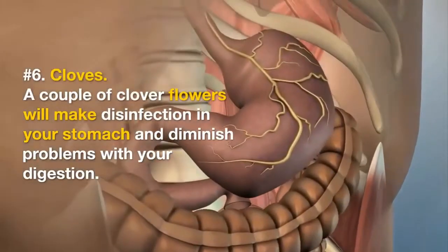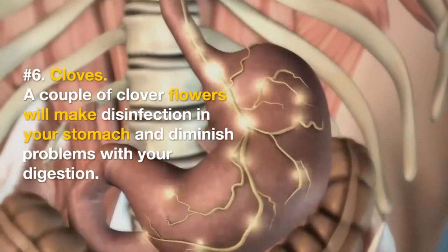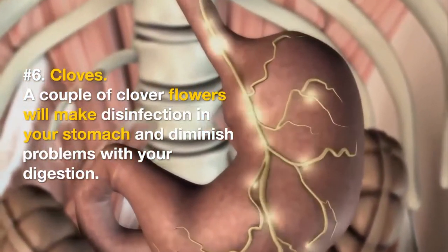Number 6: Cloves. A couple of clove flowers will make disinfection in your stomach and diminish problems with your digestion.